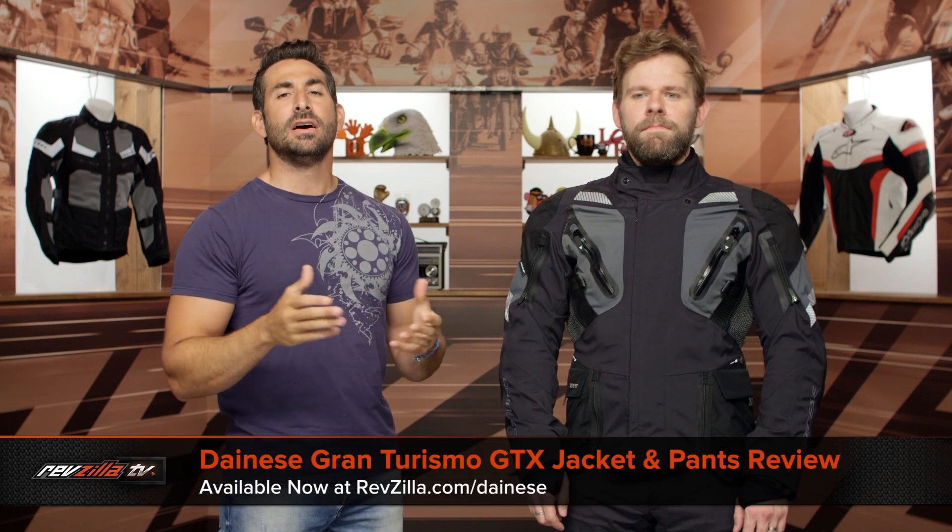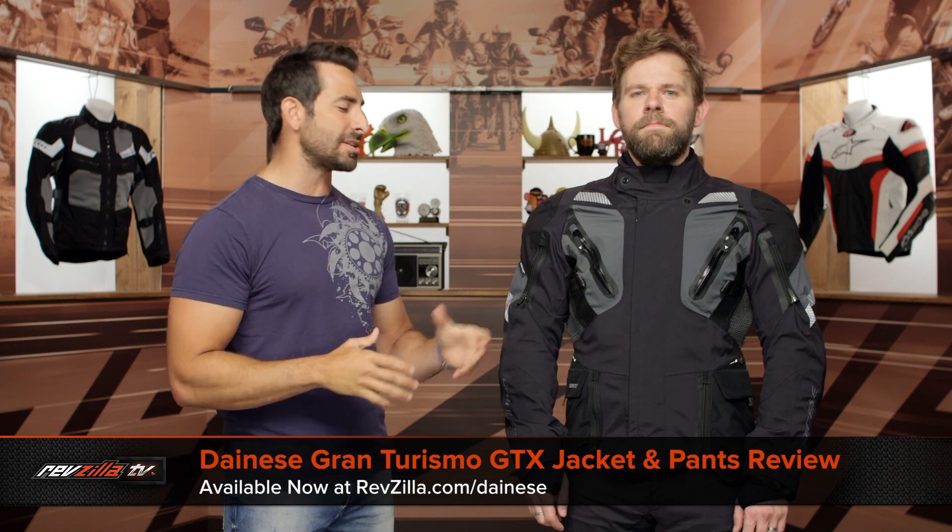Hey, this is Anthony with RevZilla. Come watch, decide, and ride. Welcome to our detailed breakdown of the new Dainese Gran Turismo Gore-Tex jacket and pants available at RevZilla.com.